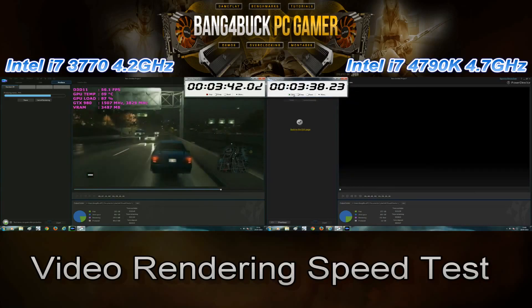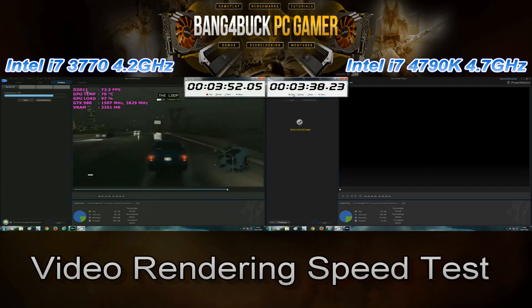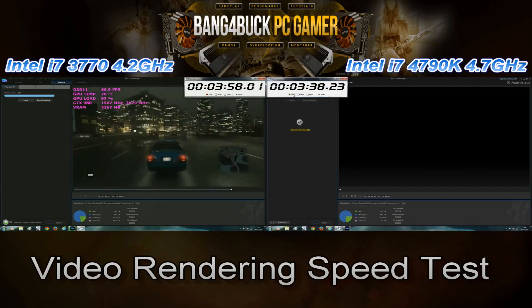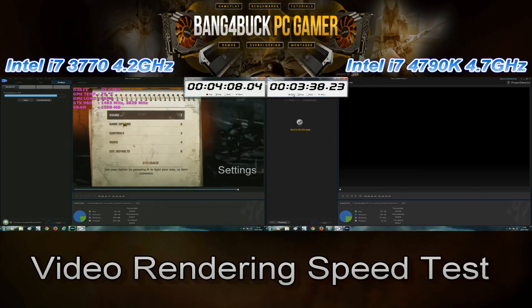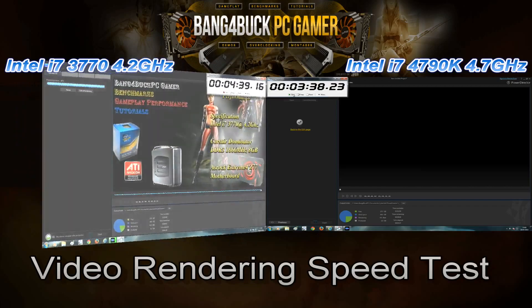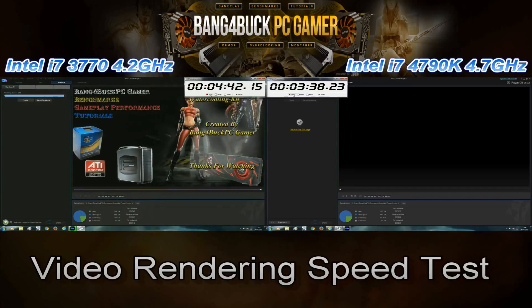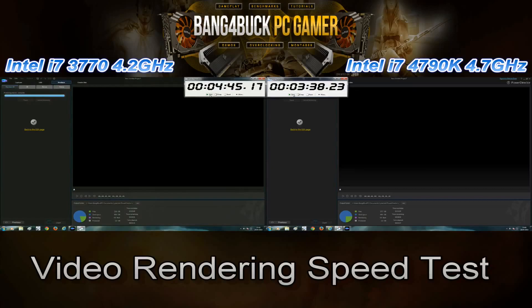As you can see, the Intel i7-4790K is doing a tremendous job at video rendering at 1080p. A 9 minute 50 second video rendered in 3 minutes 38 seconds — it's clearly a lot faster than my Intel i7-3770 at 4.2 gigahertz. There's about a 1 minute 7 seconds difference between the two CPUs, so that's not massive but it's definitely an increase which is always welcomed.